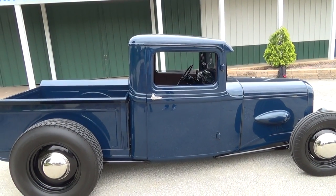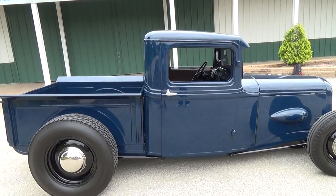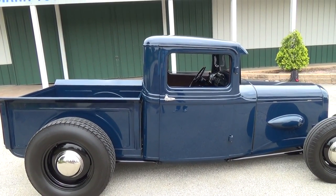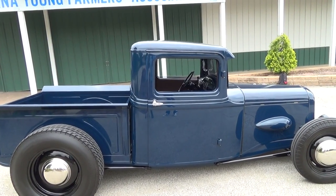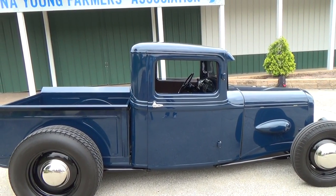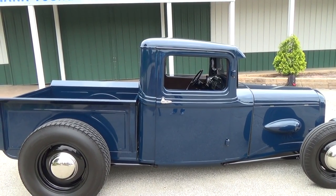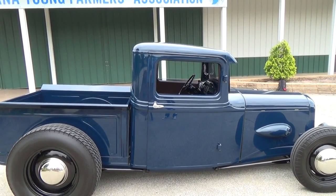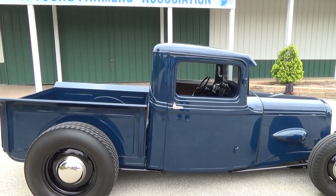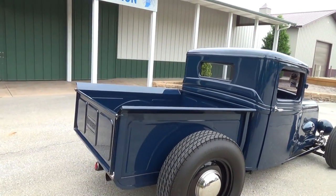How much of it is custom? It kind of looks almost stock — it's got a great stance. The hood we made from scratch. The truck has been cut, and the cab is sitting down in the frame. The frame was originally seven inches tall, and we cut it down three and a half inches. Instead of channeling it, it still has all the floorboard and all the headroom. The truck is chopped about three to three and a half inches, and we made a new bed for it.